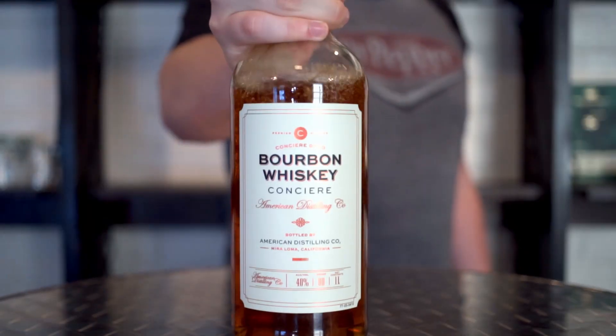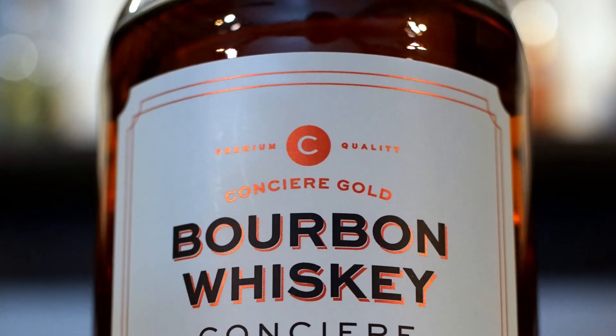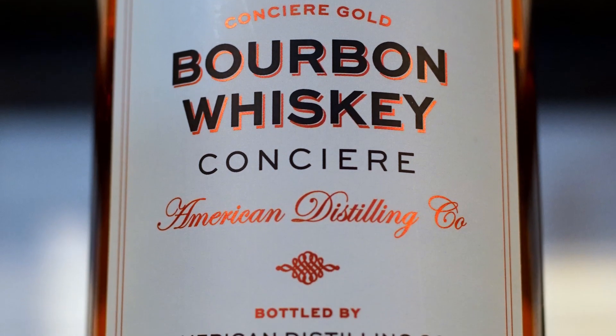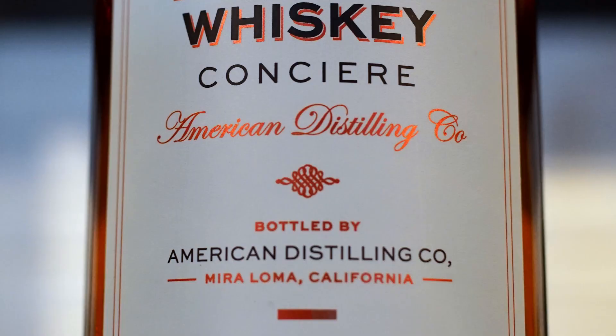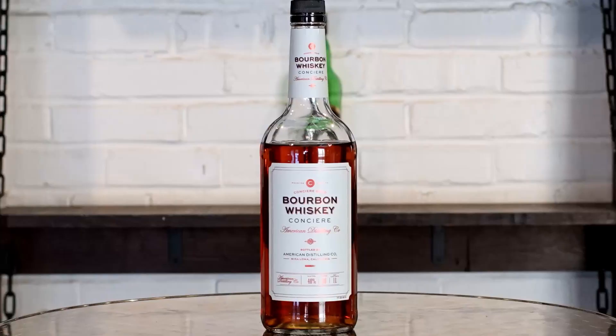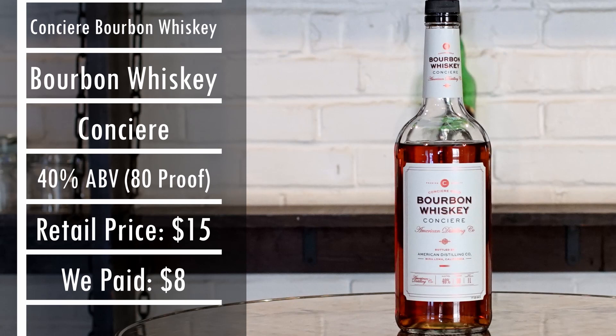Today you are drinking Concierge Bourbon Whiskey. Concierge markets themselves as producers of premium well spirits and targets their products at bartenders. This bourbon from Concierge comes in at 80 proof. We paid $8 for our bottle, with it usually costing around $15.